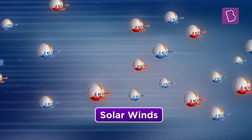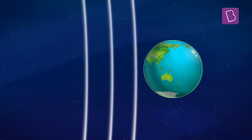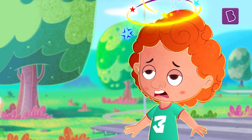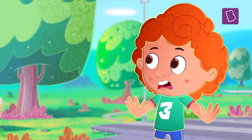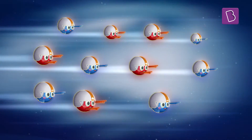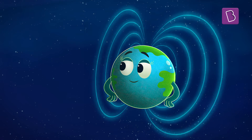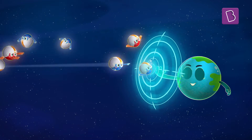These solar winds have a very high speed and if they were to hit Earth at that speed, it would cause mayhem. Just imagine a ball being thrown at you at a high speed — if it were to hit you directly in the face, it would hurt a lot. But what would you do to protect yourself? You would use your hands as a shield. Similarly, to shield itself from these solar winds, Earth uses its magnetic field, a protective layer around the planet. When the solar winds hit this magnetic field, they are not able to enter Earth's atmosphere.